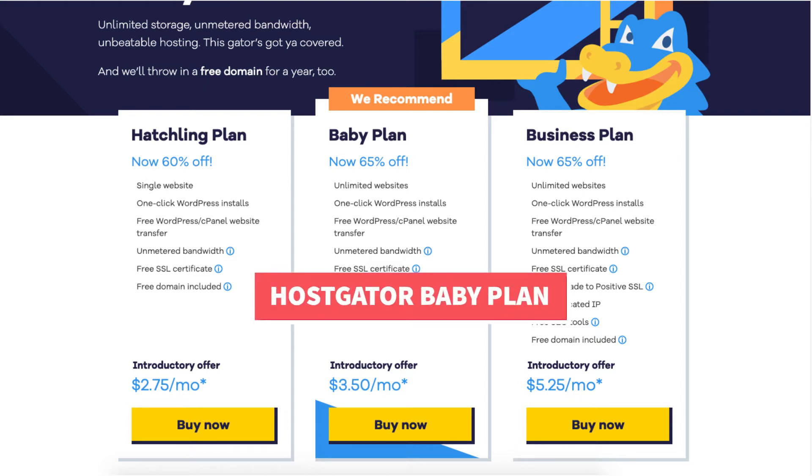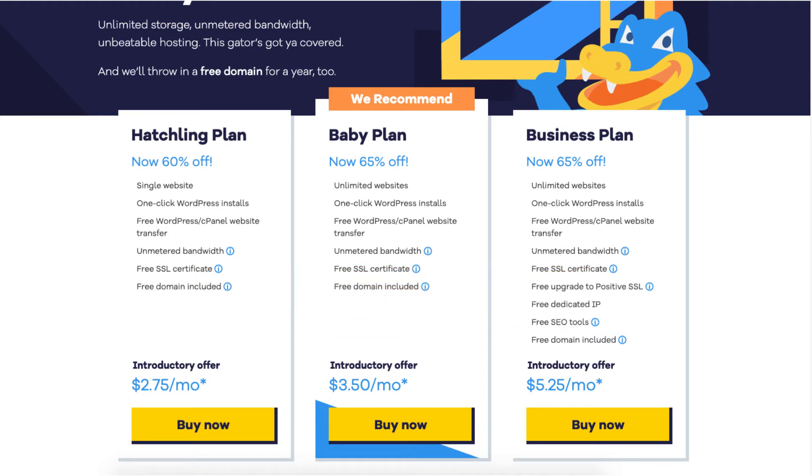The Baby Plan you can get for as low as $3.50 a month and it comes with unlimited websites and includes everything that the Hatchling Plan comes with, such as one-click WordPress installs, a free WordPress cPanel website transfer, metered bandwidth, a free SSL certificate, and a free domain name.